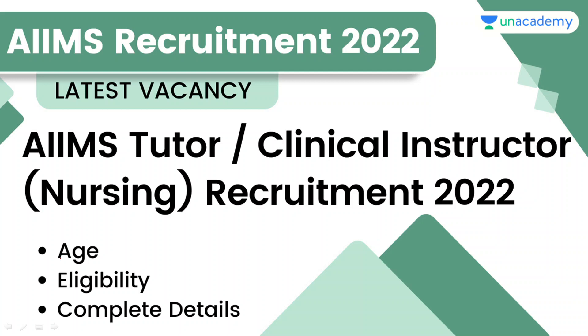Hello everyone, welcome back. In this video, we will talk about the latest vacancy which is released from All India Institute of Medical Science. This vacancy is released from the nursing post — this is a clinical instructor's post. We will know all the details in this video.